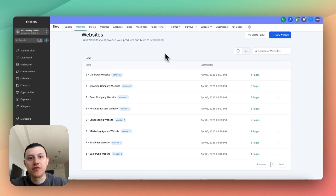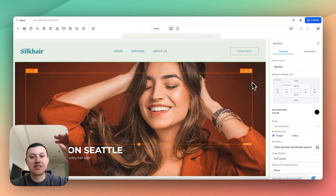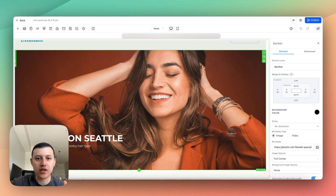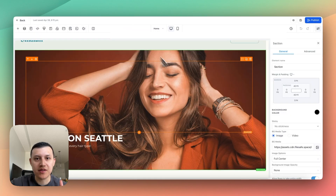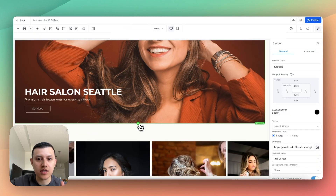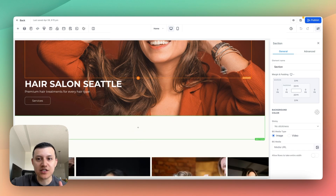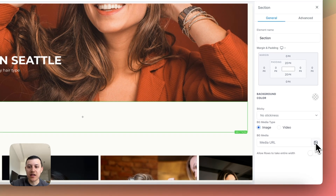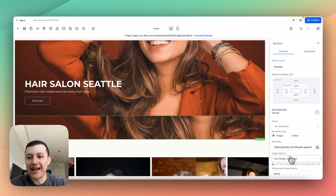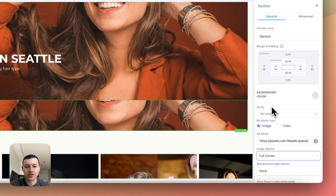Let me show you how I built this website in GoHighLevel. The first section I'm going to show you how to build is the hero section — this is what it looks like on the preview. I'm going to show you step by step. I'll create a new section — it's going to be full width — and what we're going to do is add a photo as the background. So instead of having a background color, I'll just add an image right here, and as default you get full center parallax, but we'll just do full center to keep it in the middle.